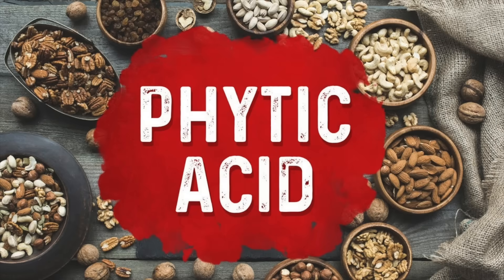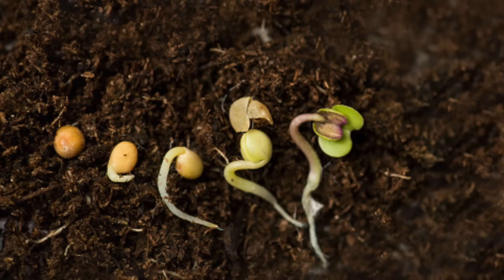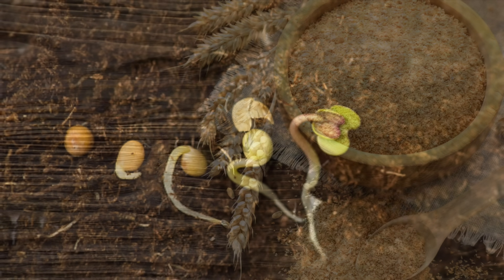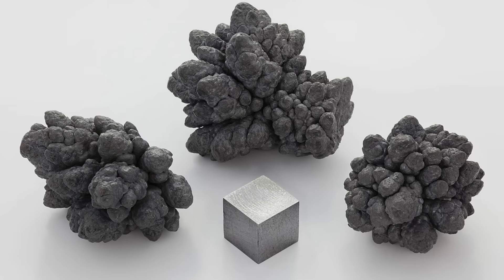Another thing that can block iron is phytic acid, found in grains, beans, and legumes. If you consume a lot of cereal, for example, the phytic acid may be why you're not absorbing iron. You can reduce phytic acid by soaking nuts overnight and then dehydrating them, or by sprouting seeds. Too much bran — the fiber in grains — can also block iron, as can too much copper. If you're taking a lot of copper, that can block iron. And if you have lead in your body, that can block iron as well.